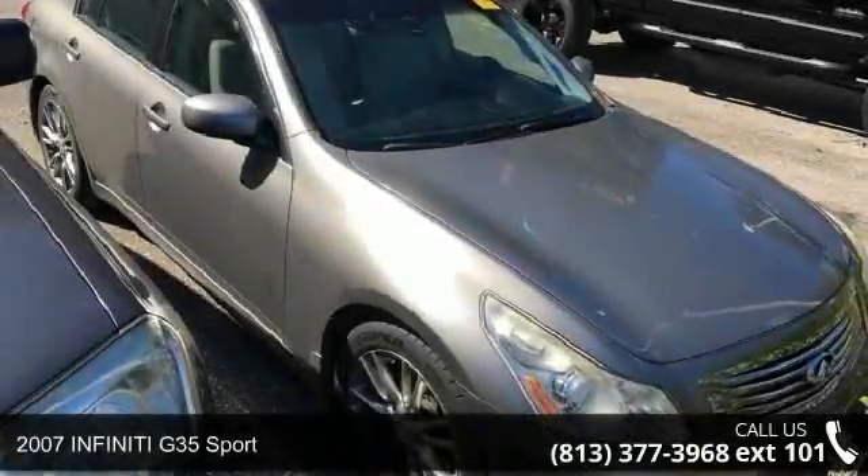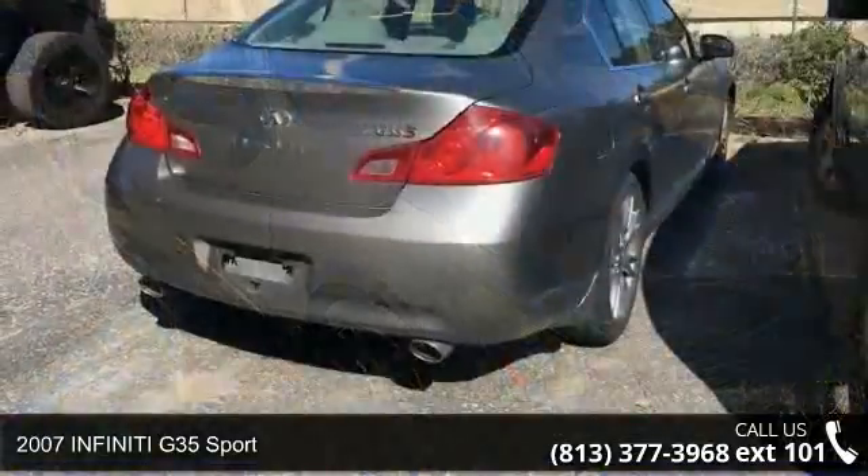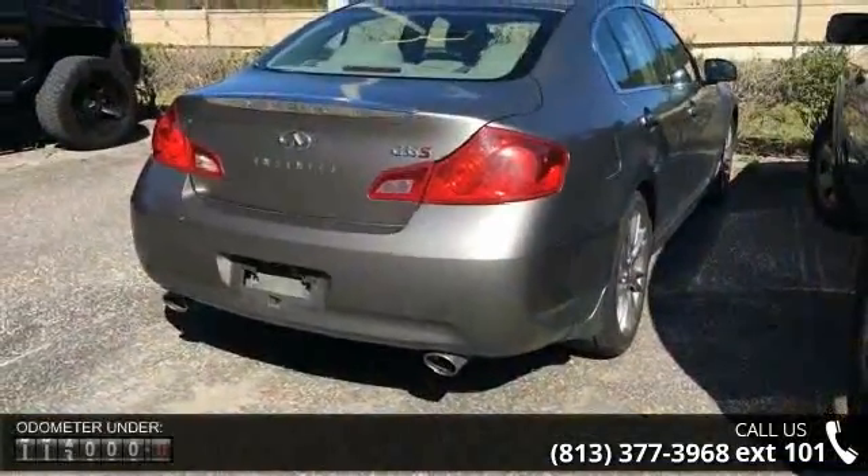Check out this 2007 Infiniti G35 Sport. If you are looking for a first-rate auto, this one could be yours today.